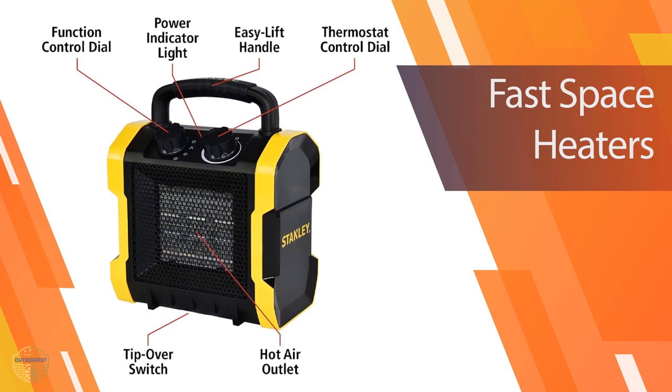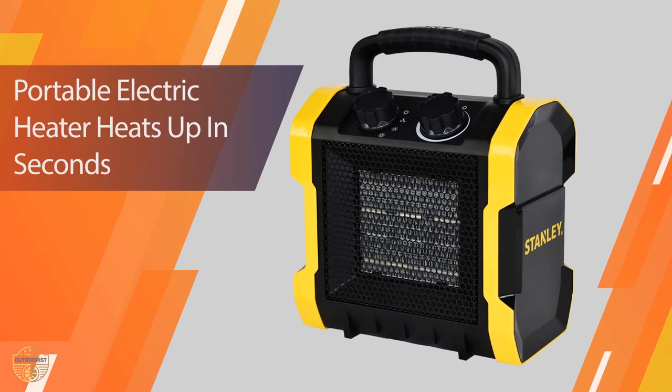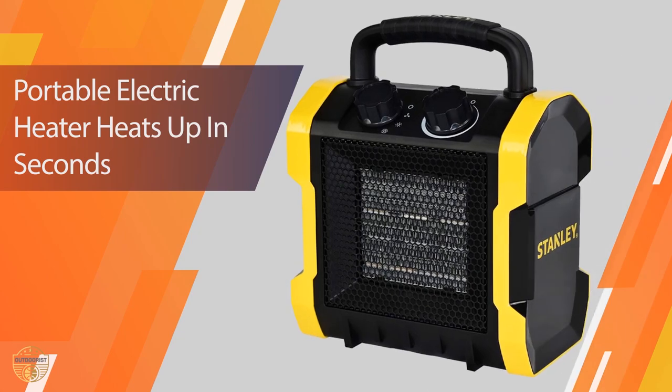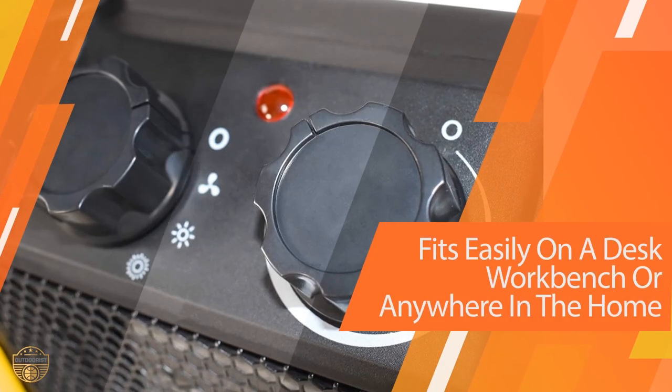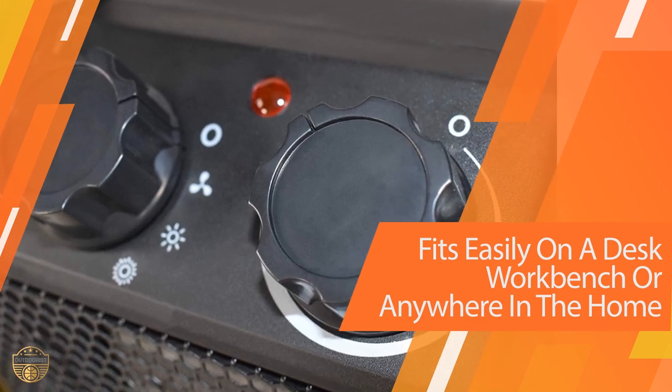In terms of safety features, the heater does not disappoint. The feet and handle are made of plastic so they won't get too hot to handle. Additionally, the built-in tip switch shuts it off immediately if it gets knocked over.